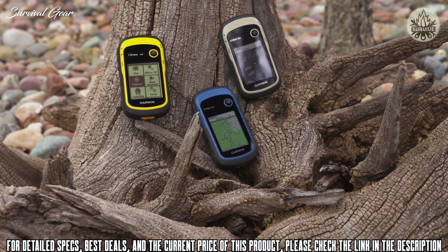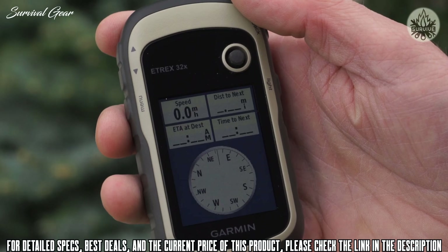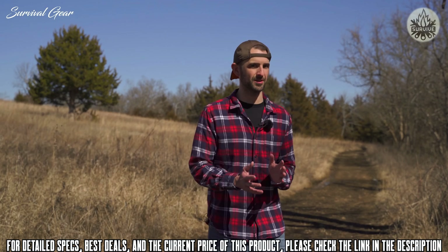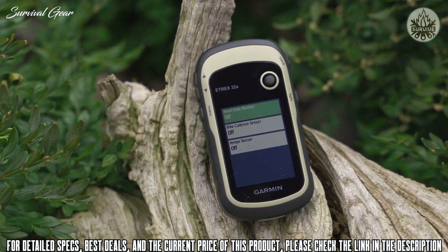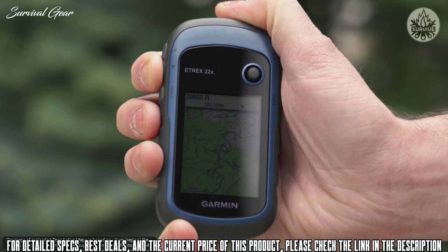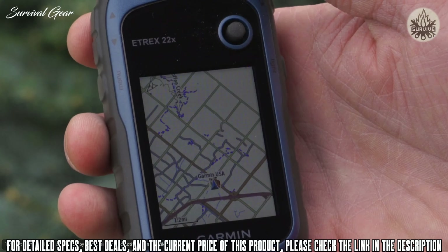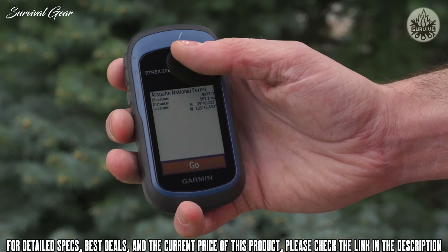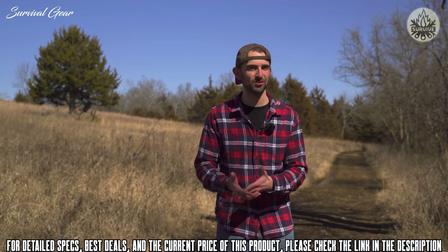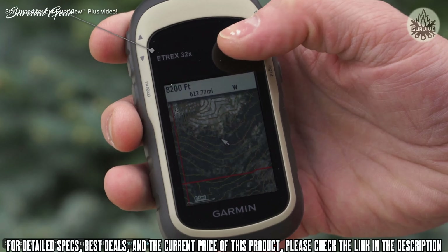Let's round out our trio with the eTrex 32X. Much like the 22X, this one simply adds ABC sensors. You'll gain better directional guidance thanks to the 3-axis compass, receive more accurate elevation readings, and monitor changes in air pressure with the barometric altimeter. Plus, pair extra accessories like a heart rate chest strap using ANT+ wireless connectivity. The topoactive maps on the 22X and 32X are optimized for outdoor activities – venture with confidence following routable roads and trails in national, state, and local parks, forests, and wilderness areas. The 22X and 32X are also compatible with Birdseye satellite imagery.